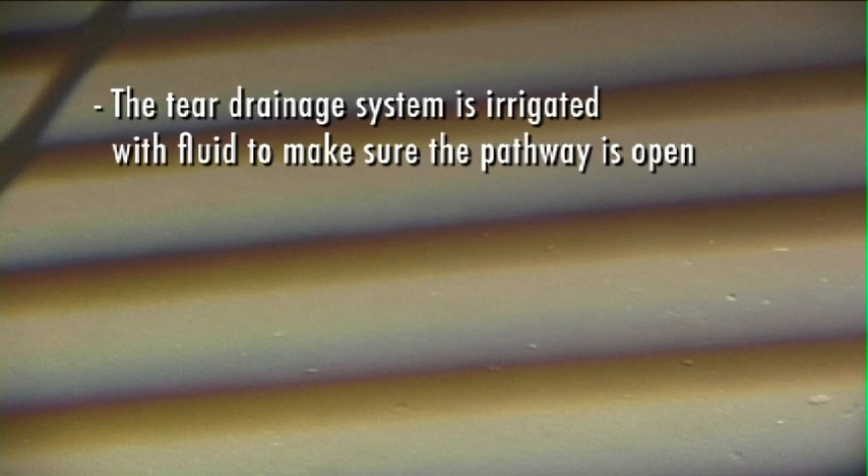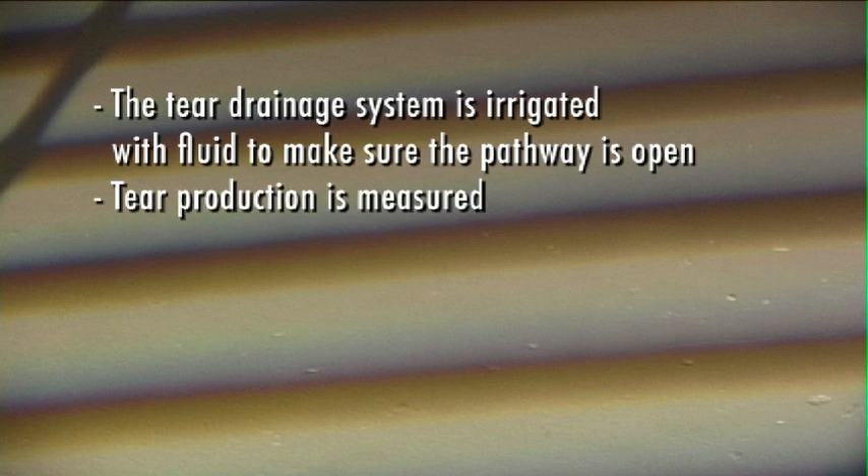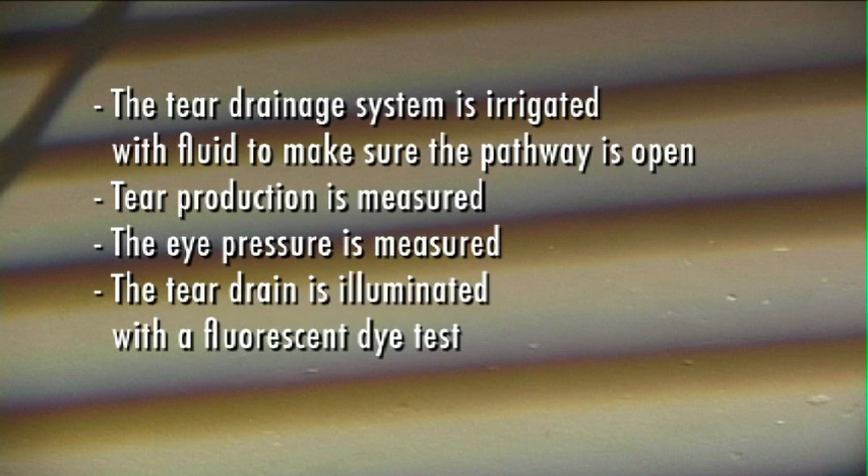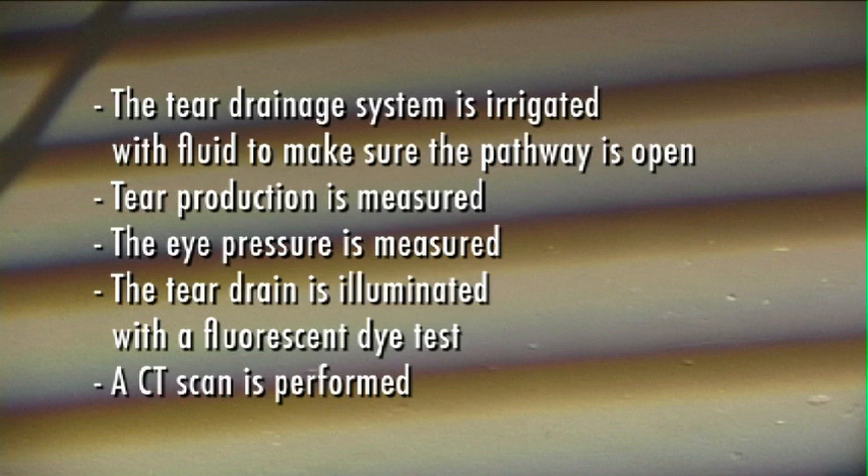The causes of excessive tearing are determined through a thorough eye exam, during which one or more tests are carried out. For example, the tear drainage system is irrigated with fluid to make sure the pathway is open, tear production is measured, the eye pressure is measured, the tear drain is illuminated with a fluorescent dye test, and sometimes by performing a CT scan.